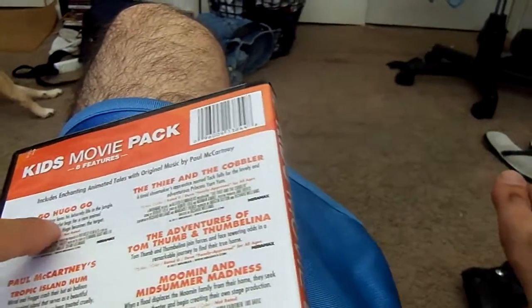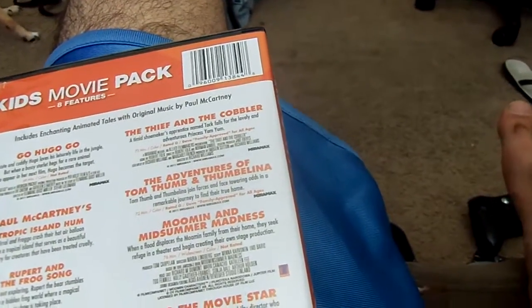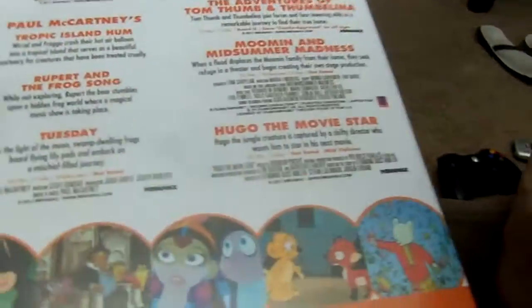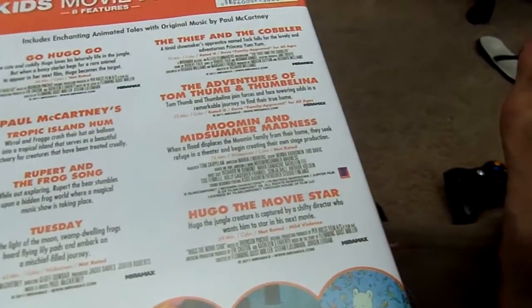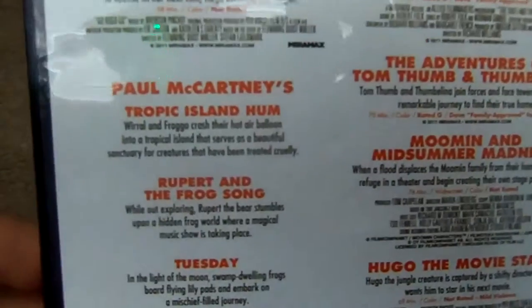And then on top of that you have one of the movies along with the other 5, and you add these 3, which makes 8. But essentially you have 6 movies, when you count Tuesday and the others, in addition to 2 small featurettes.